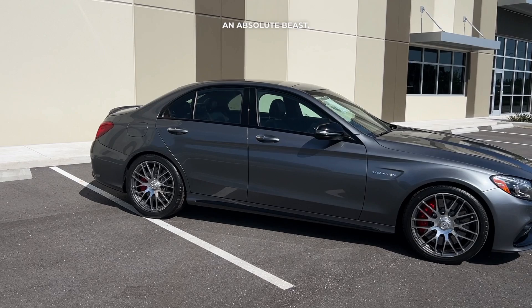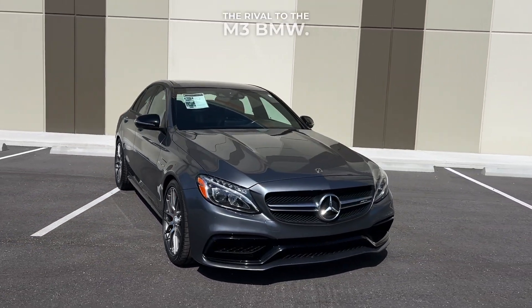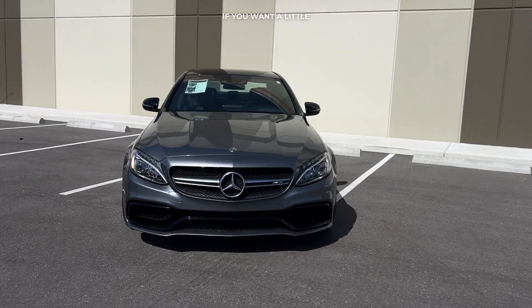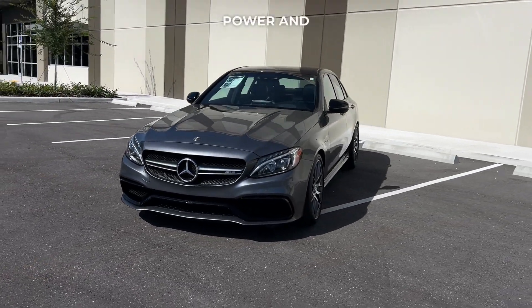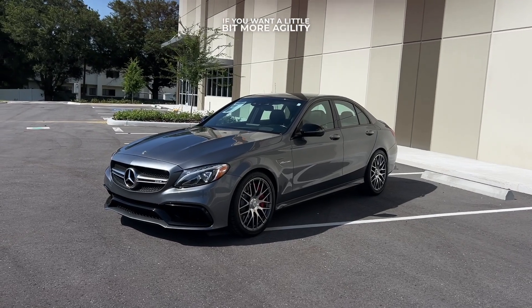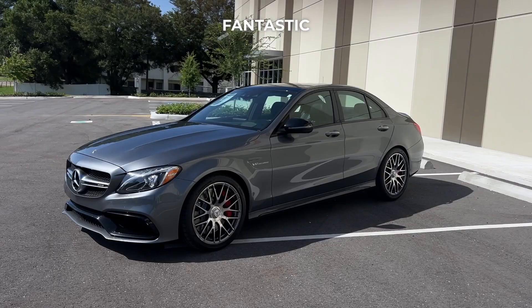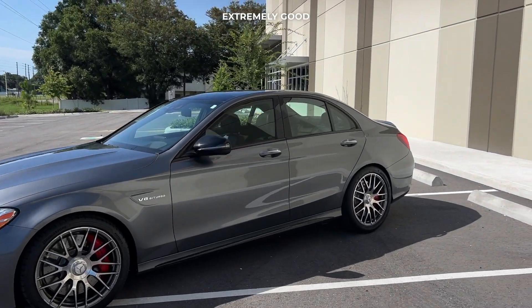This car is an absolute beast — it's a machine. This thing is so much fun to drive. It is the four-door, and this is the rival to the M3 BMW. If you want a little bit more power and sound, I would definitely go with the C63. If you want a little bit more agility in the corners and tunability, I would definitely go with the BMW M3. But both are fantastic vehicles.